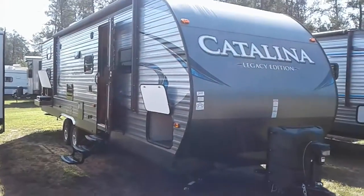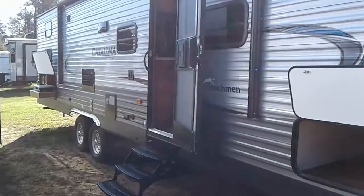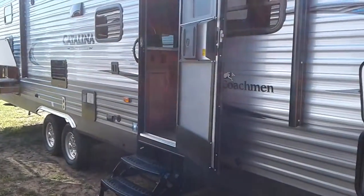Hi, this is Tim with Friendship RV. We've got a 2019 Catalina Legacy Edition 293 QBC-KLE.